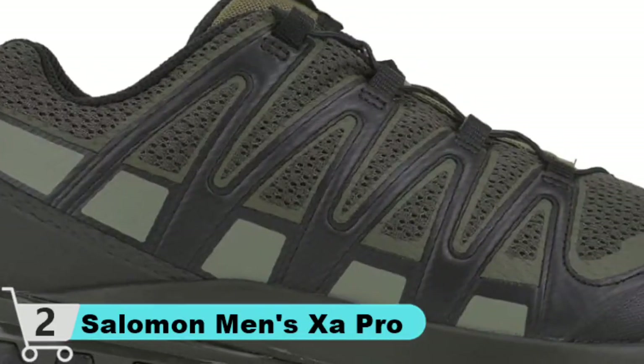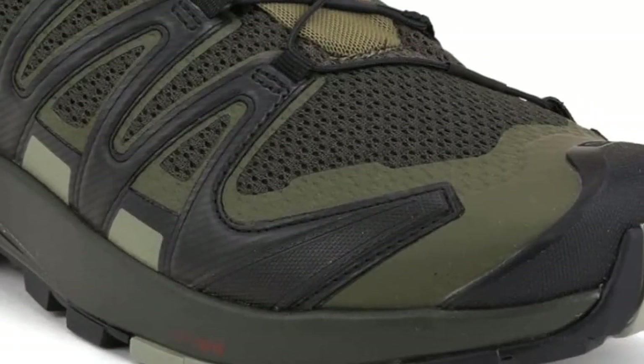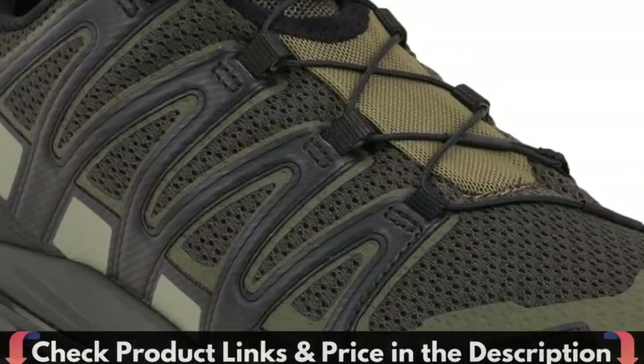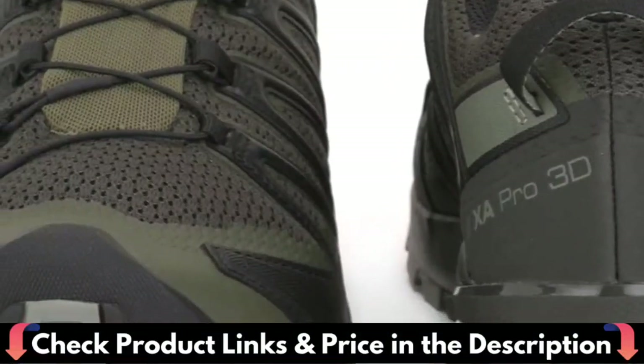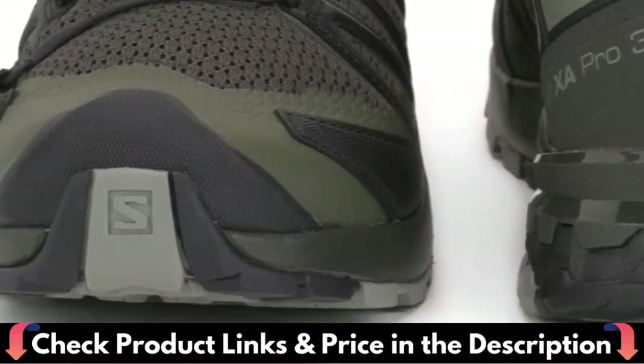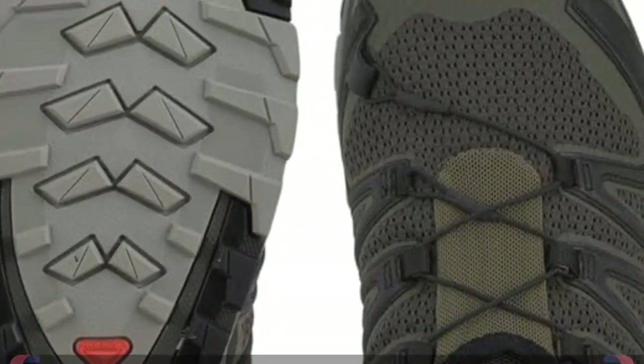Featuring Contagrip Premium Wet Compound and an improved 3D chassis, this shoe effortlessly accompanies you wherever the trail takes you. These shoes are designed with an easy-on system, which makes them super easy to slip on, with the perfect amount of hold and support for your feet, combined with a removable cushioned insole.